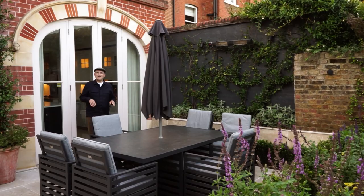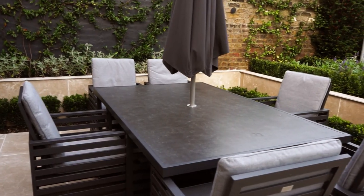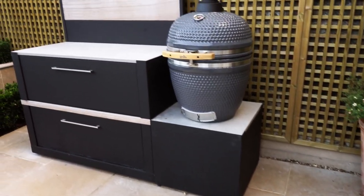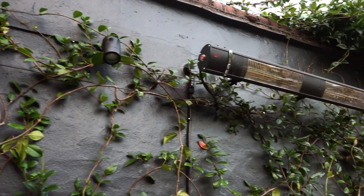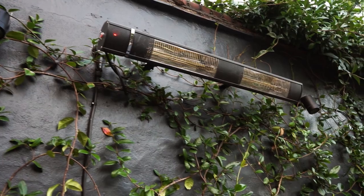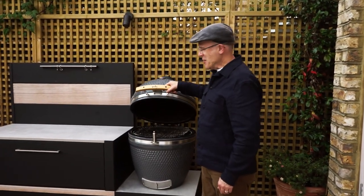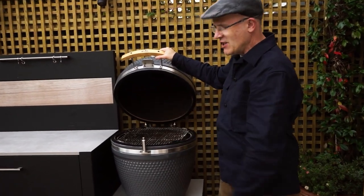As you come out from the house you first come onto this lovely terrace which has got an area for dining, a lovely barbecue as well as some heating for those chilly nights. You can roast a whole joint in this and doesn't it look great within this integrated unit?